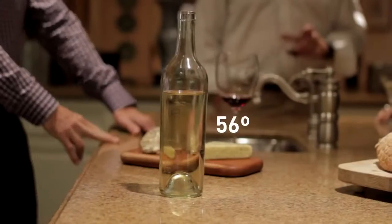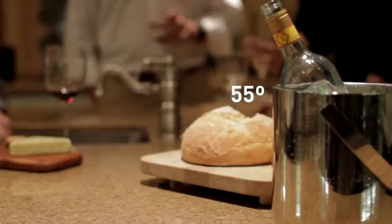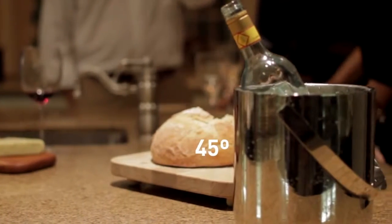Temperature probably plays the biggest role in the experience of drinking a bottle of wine — whether it's a great experience or just a good experience. If the bottle is too warm, you get that alcohol flavor, and if it's too cold, you actually lose a lot of the flavor altogether. A bottle of wine left on the counter is too warm; a bottle in an ice bucket is simply too cold.